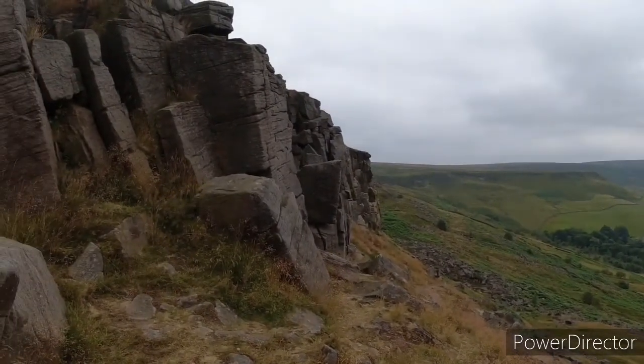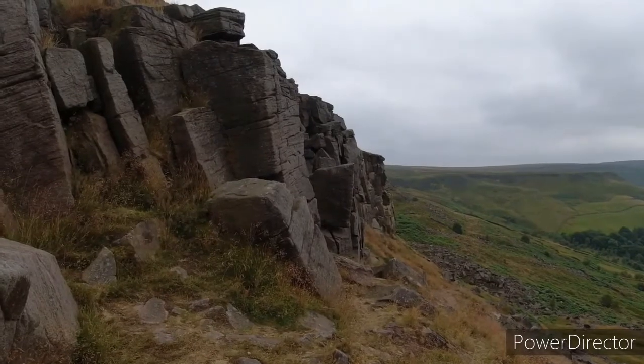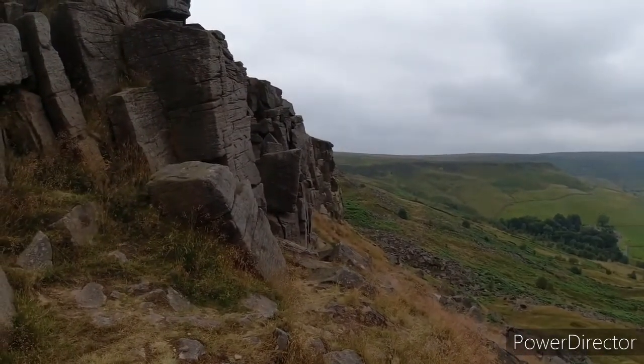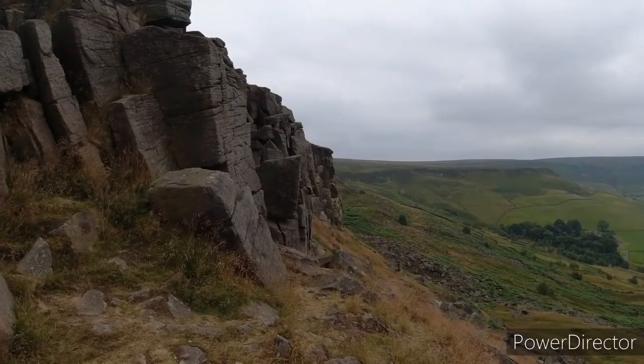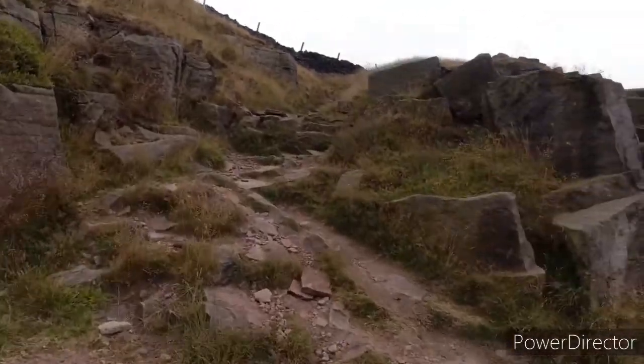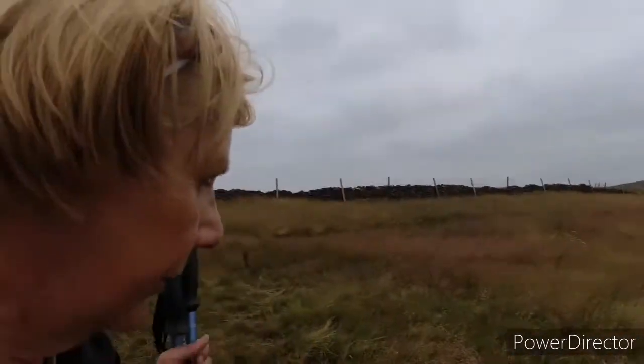So this is for any rock climbers watching. Looks like there might be a few routes on there. Looks like a few that I could do. Let's not push it. Cracking views.